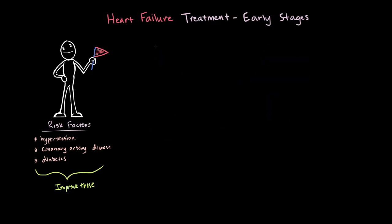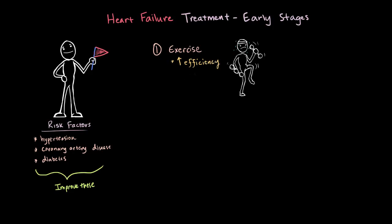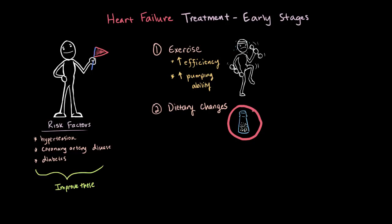A very important early stage treatment that's recommended is exercise. With exercise, your cardiovascular fitness increases, which increases your heart's efficiency, so your heart gets better at pumping blood. We know that reduced pumping efficiency is a main theme in heart failure. In addition to exercise, another lifestyle change that might be recommended is a change in diet, and reducing salt intake is a common and important change.